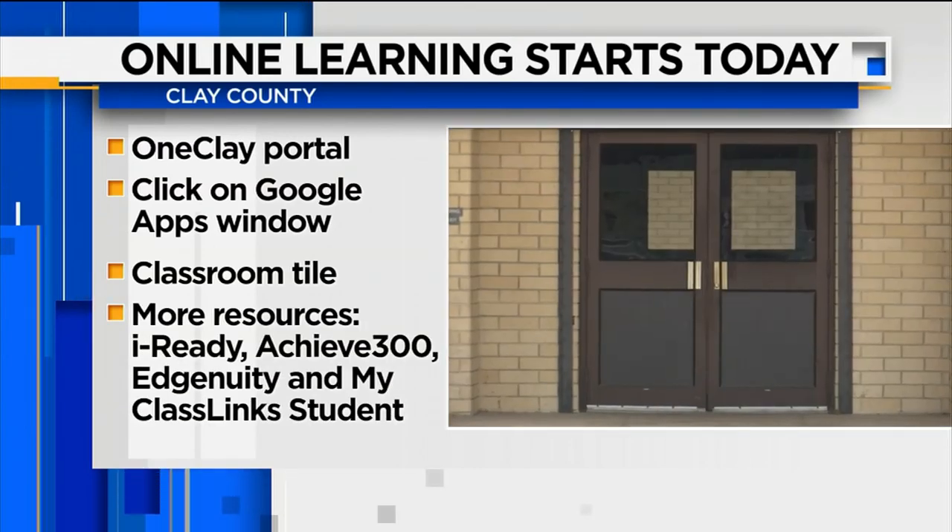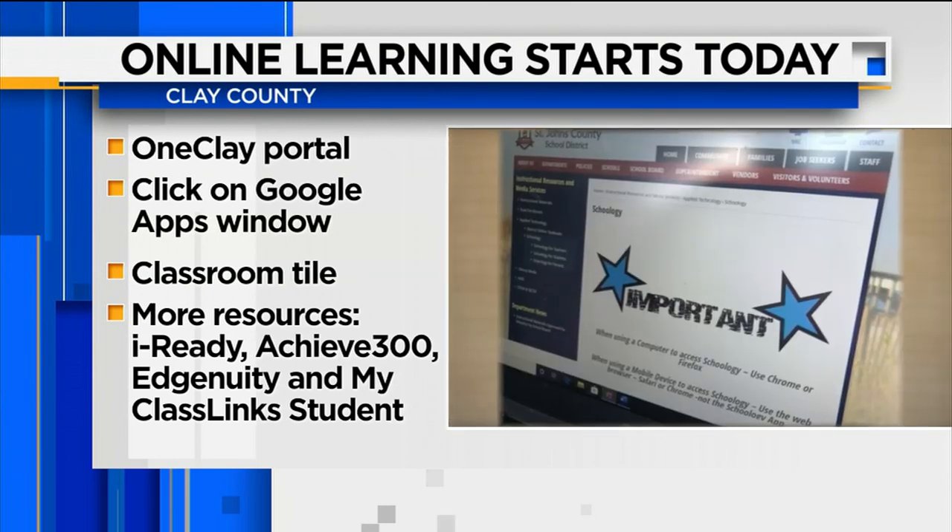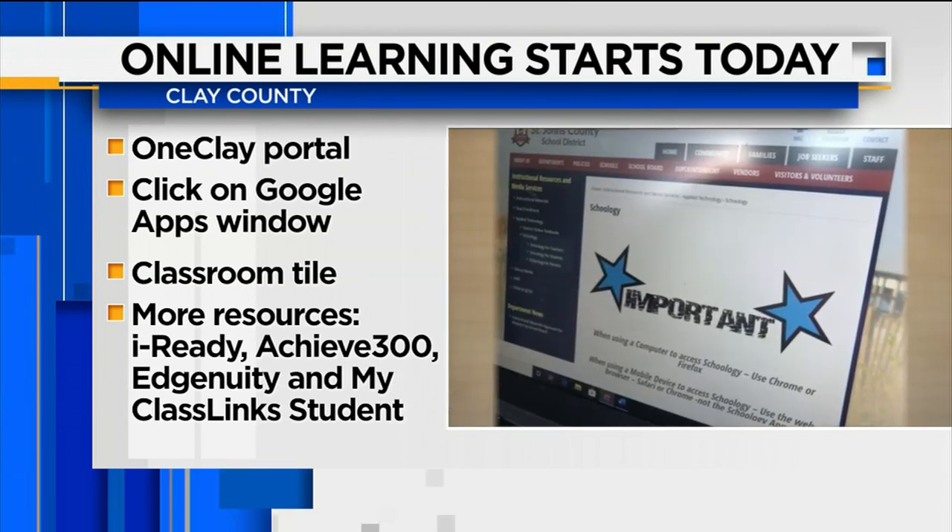You can also check out more learning resources by clicking on tiles, including iReady, Achieve 3000, Edgenuity, and MyClassLink Student.